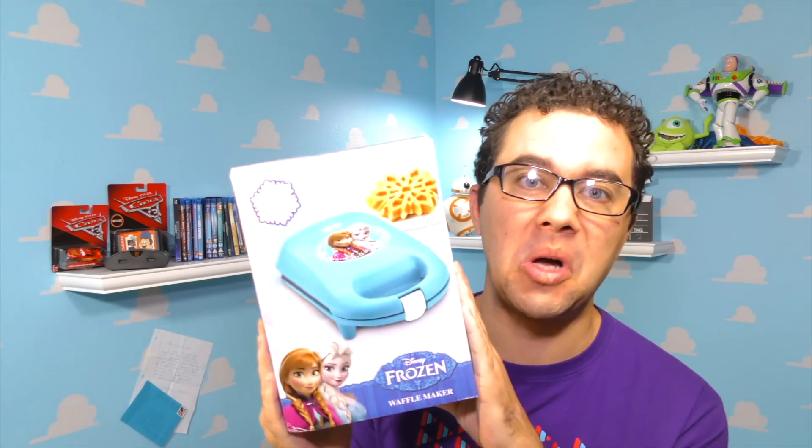All right gents and ginlets, today we are giving away the Frozen Waffle Maker. The winner's picked out, let's tell you who it is.